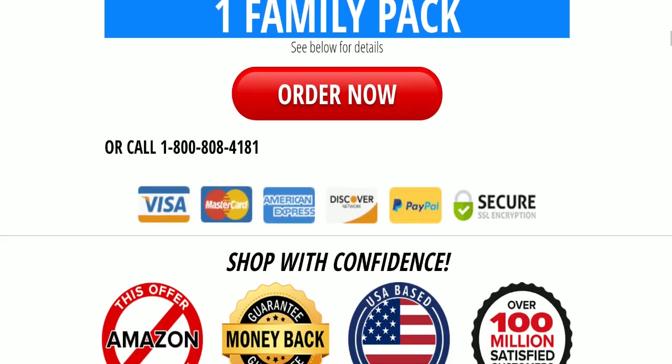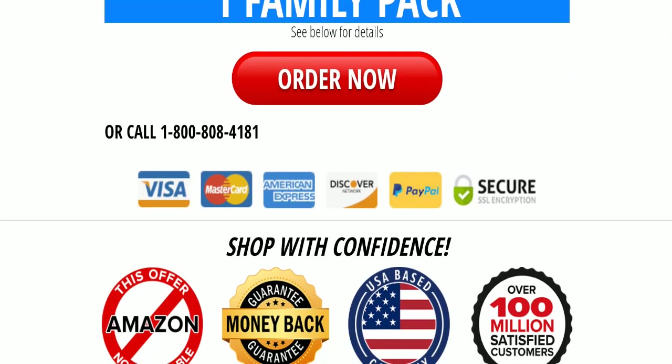If we talk about payment modes, they are accepting Visa, Mastercard, American Express, Discover, and PayPal for making payments.